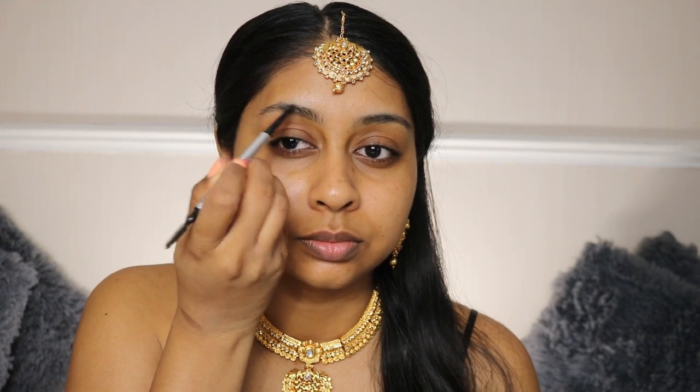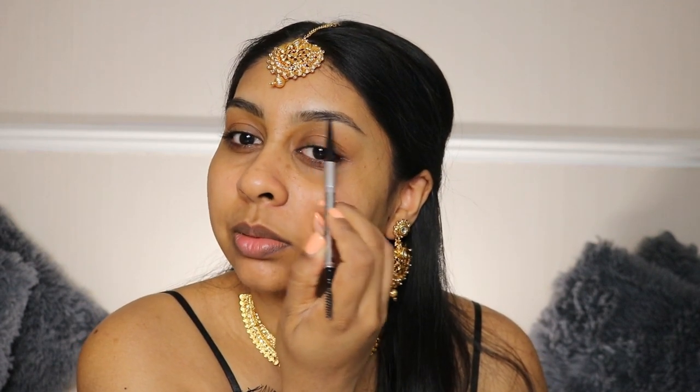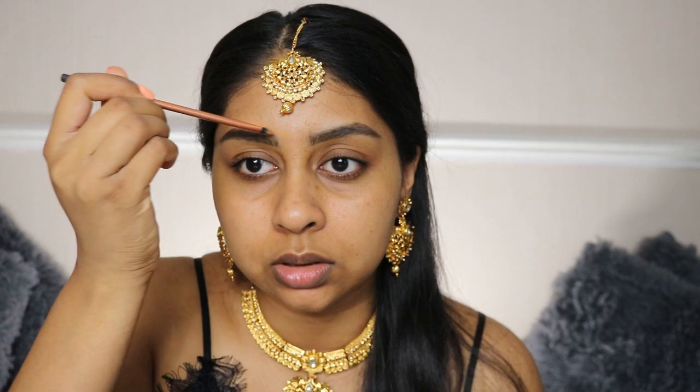Let's start — I need to do my brows first. I'm going to use the Precisely My Brow Pencil in shade 5 by Benefit. I'm also going to use the Benefit Gimme Brow in shade 6. I use a lot of Benefit brow products because they're honestly the best. Another one I've been using a lot is the Maybelline Sensational Brow Pencil in dark brown. I'm also taking some foundation to carve out my brows.